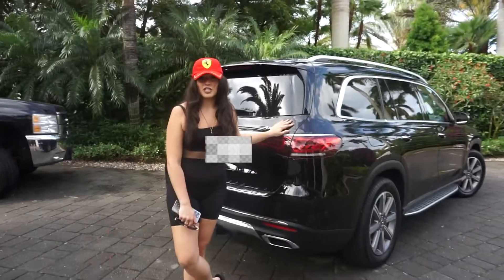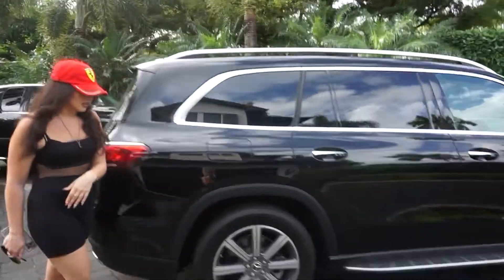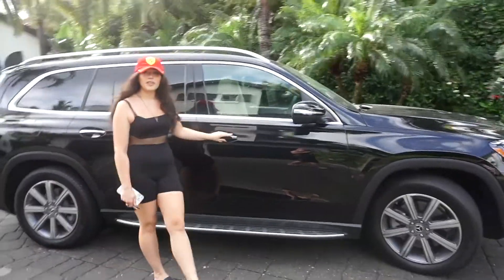What we have here is our Mercedes GLS 450. This is our family car, what we drive around. It's very shiny and clean. This is what we're going to take to go pick up the Ferrari. We're in a different location now because we keep the cars somewhere else.